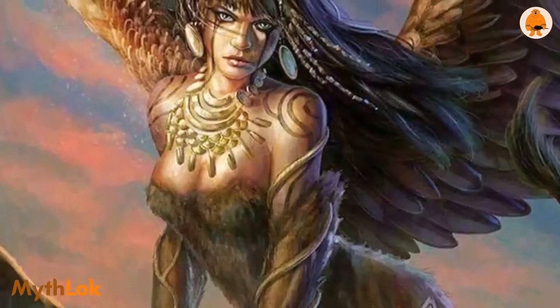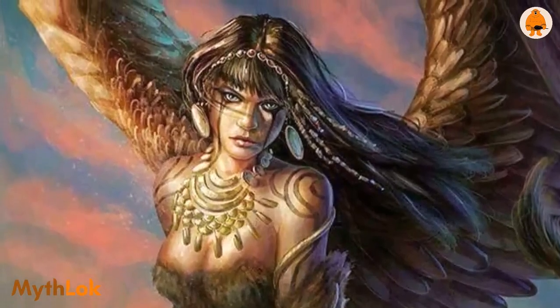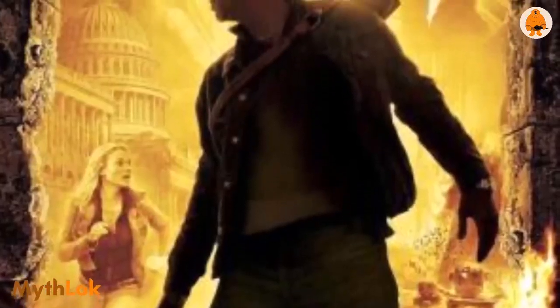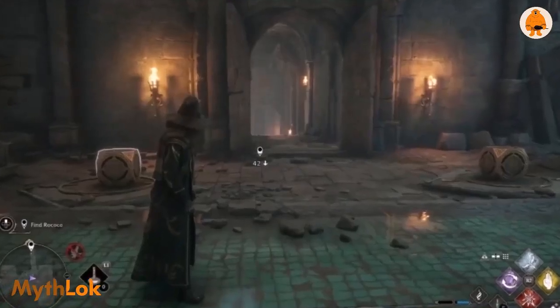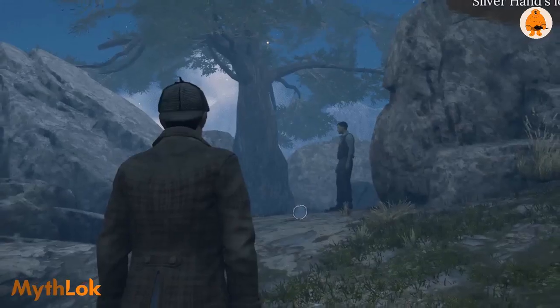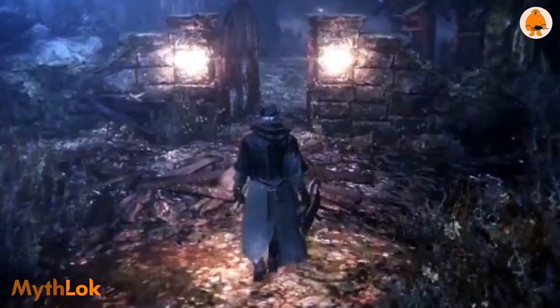The concept of answering a riddle to gain access to some great treasure has been replicated in numerous movies and other pop cultural references. Many Greek retellings in video games also place the sphinx in crucial plot roles, especially before major boss fights or transitions to the next level.